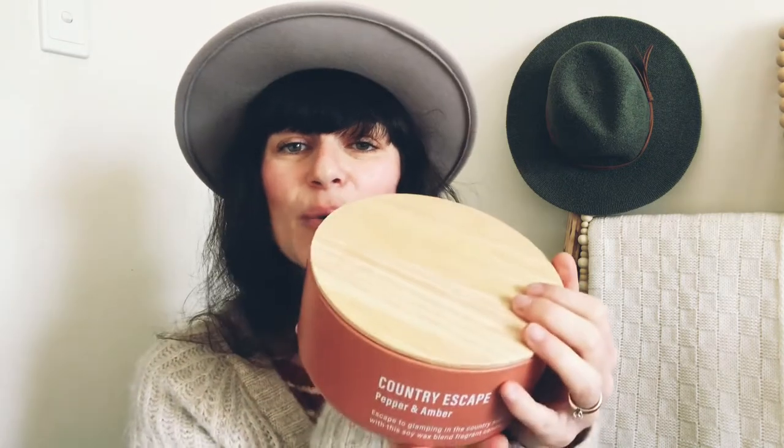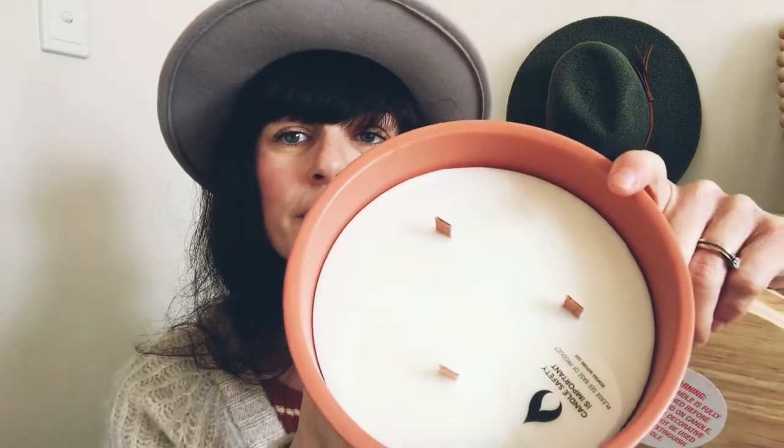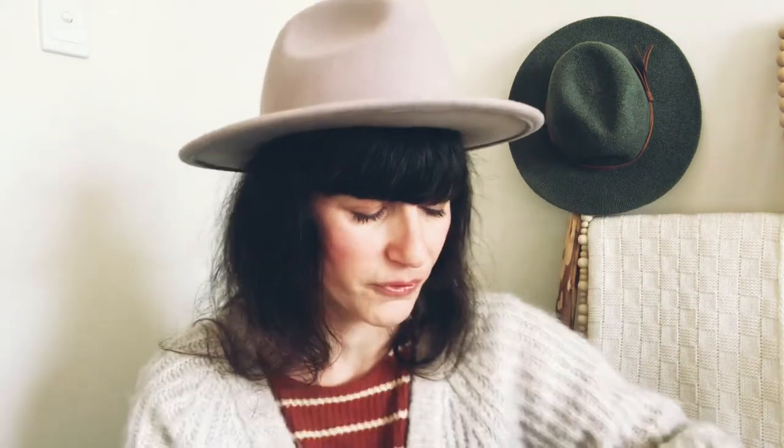As I said, I'm a sucker for candles, so I found this beautiful one called 'Country Escape' — pepper and amber scent. I love the color and the contrast with the wooden lid. It's a three-wick wooden-wick candle and it smells so good. I can't wait to light it and hear that crackling sound.